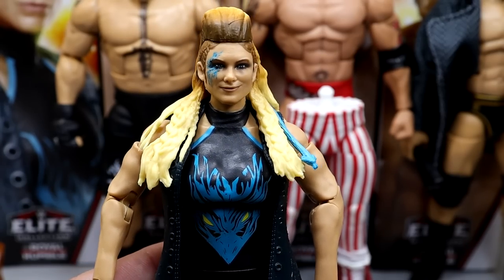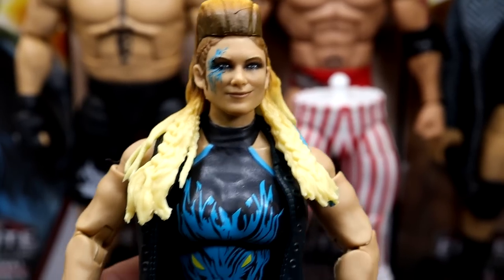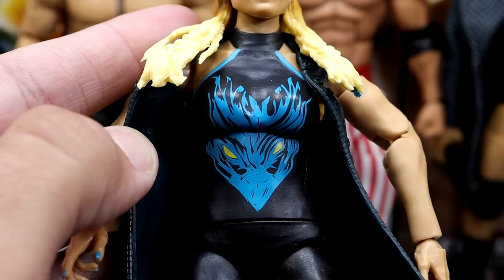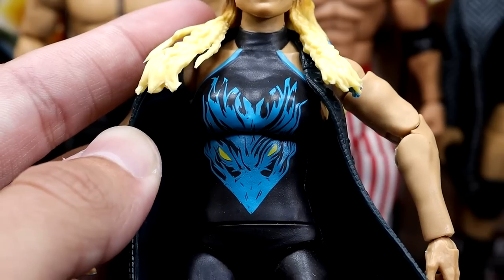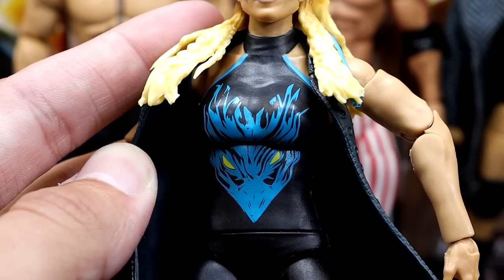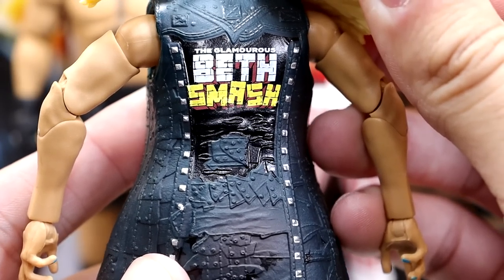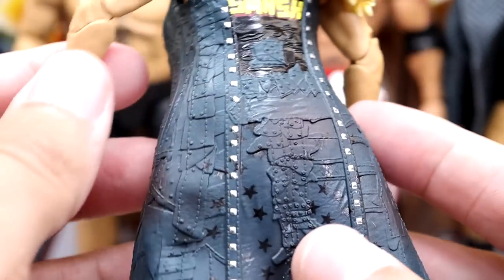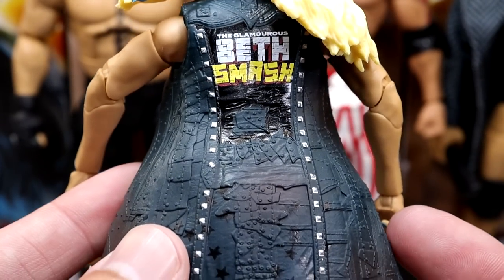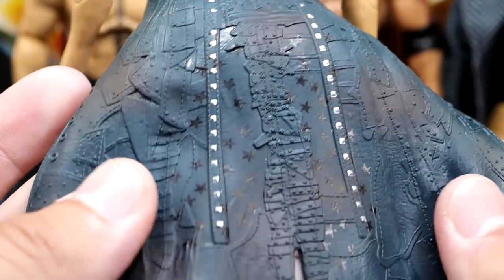I think one of the strongest things about the Beth Phoenix figure is going to be the head sculpt. I really like all the different hair detail going on here — a lot of good stuff with the face paint. Very nice graphic on the front with this phoenix in a teal colorway, very Jacksonville Jaguar-esque. She does come with this duster, which is pretty nice. It says Beth Smash on the back — so I guess it's supposed to be Hulk-inspired.